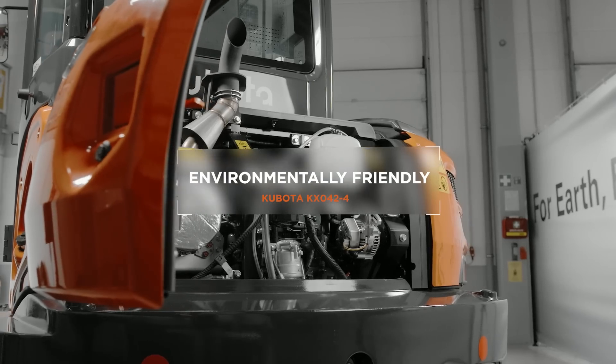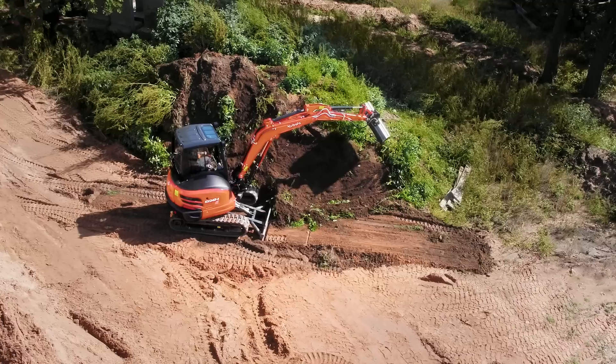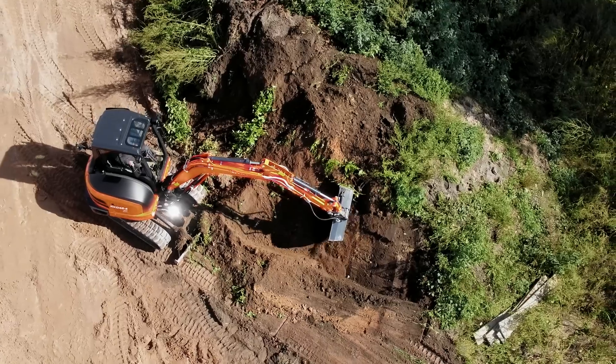Kubota's common rail system controls the combustion in combination with exhaust gas recirculation and a diesel particulate filter. The filter is cleaned automatically during machine operation, so it is not necessary for the driver to interrupt his work pattern or take any action.